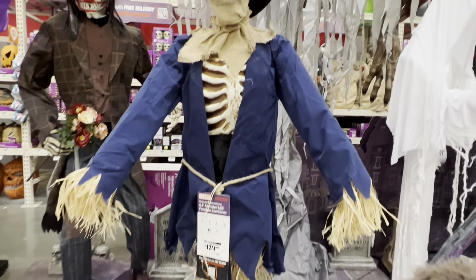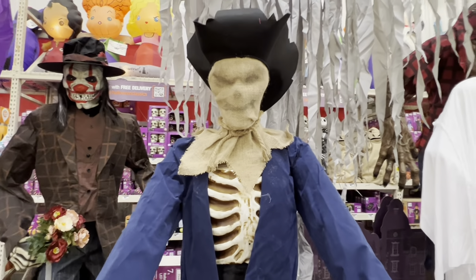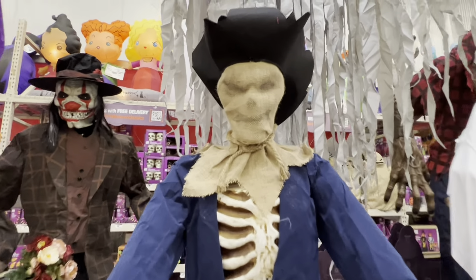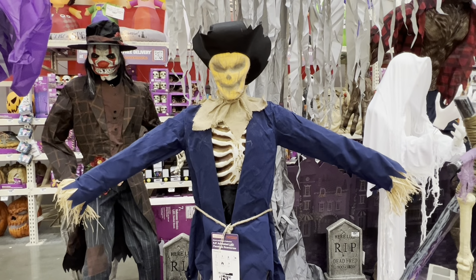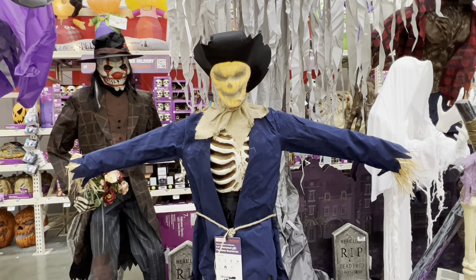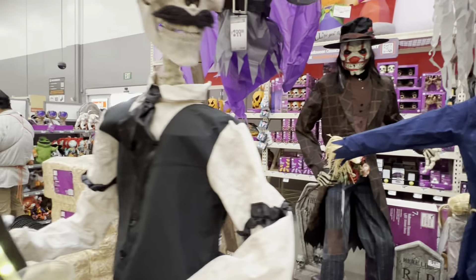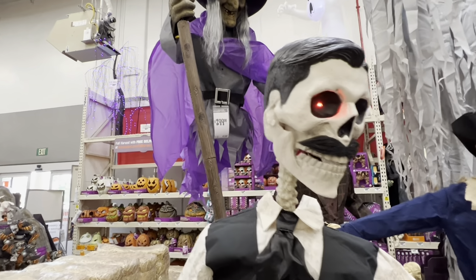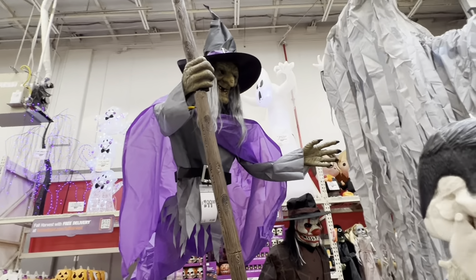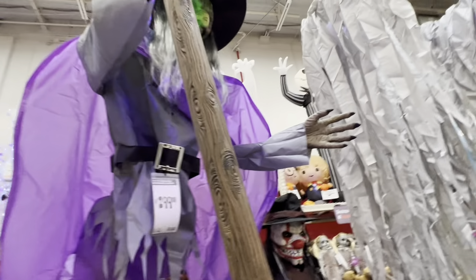This six-foot faceless scarecrow — you guys have probably seen this before — his arms are supposed to stretch really wide, and then his face lights up, which you do see it lighting up. But his arms don't snap to grab you, so it just gets stuck in that position. Dean is working on it — Dean is awesome, thank you Dean. And this twelve-foot flying witch, the hovering witch...